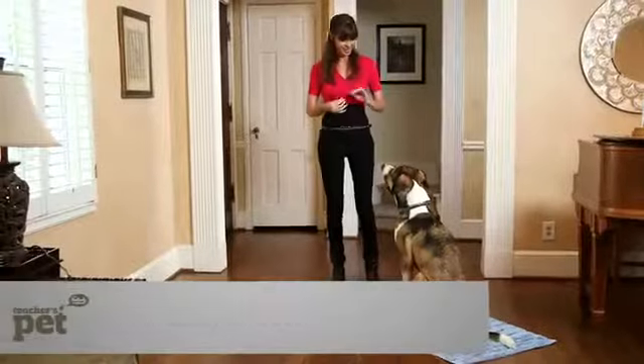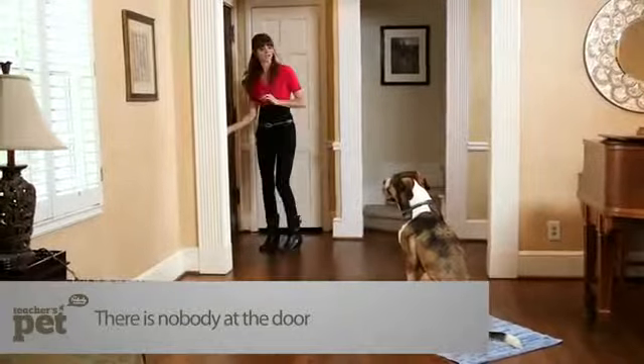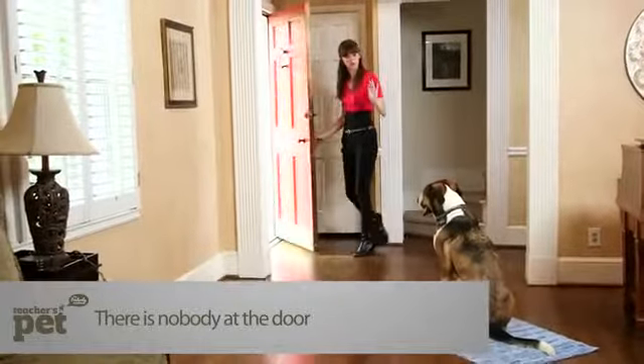I've had somebody ring the doorbell but hiding around the side of the door so Nathan can't see him. This makes it easier for Nathan to be successful. When you build up this cue in stages, it's much easier for the dog to learn. Stay. I'm going to reinforce again just by opening the door.